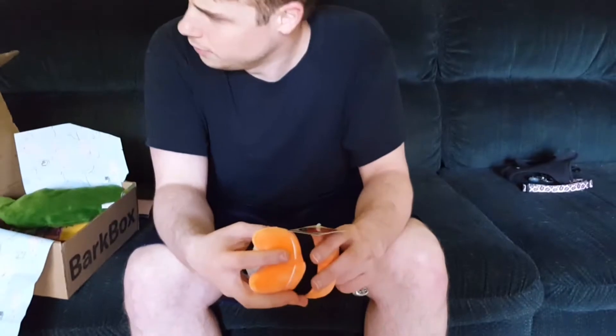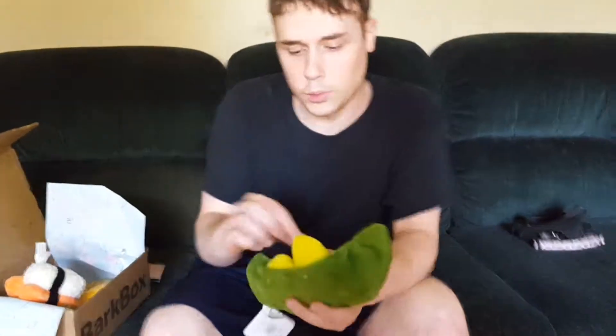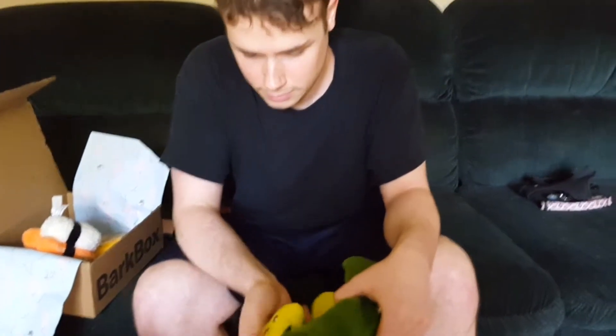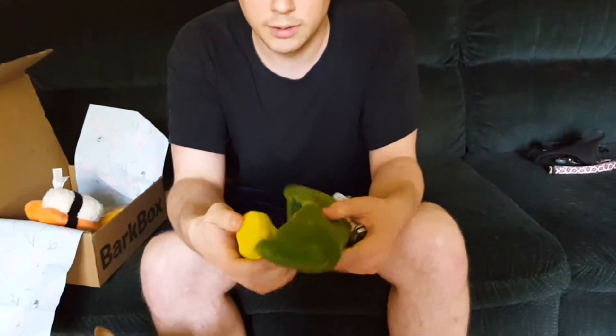Maybe instead of two soft toys, like one hard and one soft. Hard toys — maybe it's based on the weight of the dog. But maybe teeth would like — this would be good for Fox. Peas are very cute, I really like the peas. It's like four toys in one pretty much. Can you take them all out? I can — I can separate them; they got like the plastic connector.